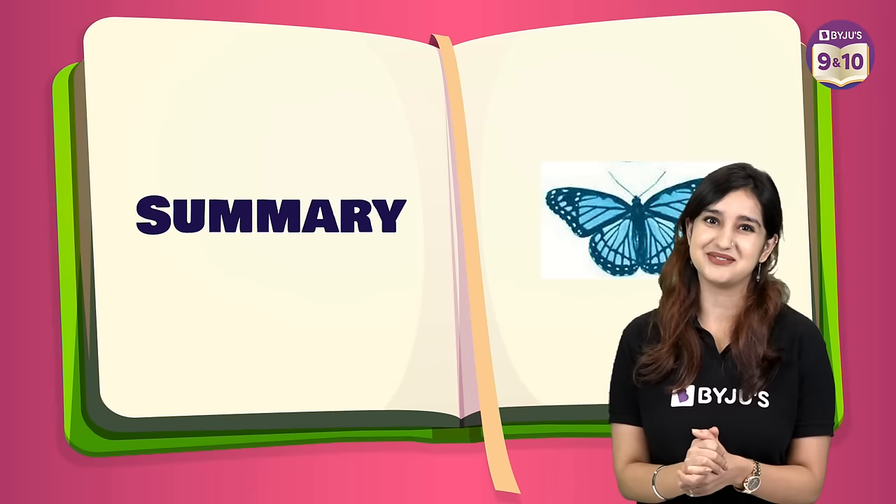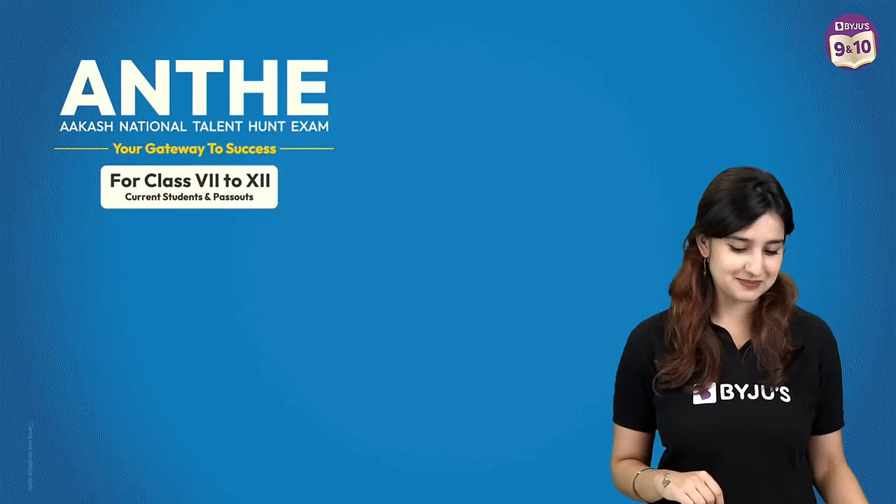That brings us to the end of our summary. Before I say goodbye, just a reminder for you.